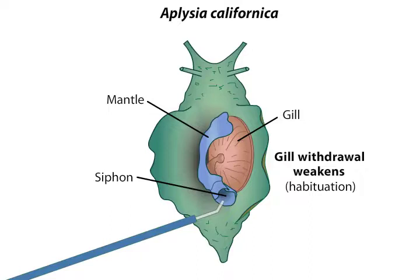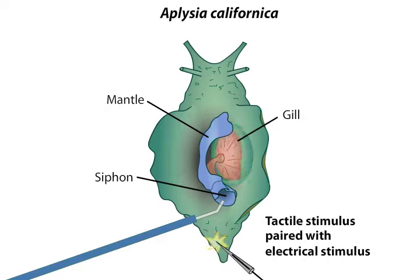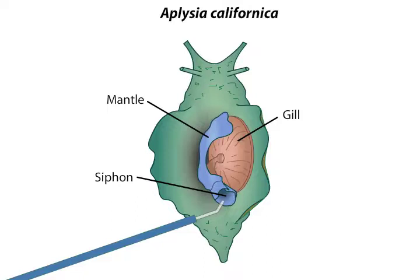The gill withdrawal response also exhibits a form of plasticity called sensitization. In Aplysia that have habituated to siphon touching, a strong electrical stimulus to the tail, paired with a light touch of the siphon, elicits a strong gill withdrawal as if the animal had not been habituated. Sensitization allows an animal to generalize an aversive response elicited by a noxious stimulus to a variety of other non-noxious stimuli.